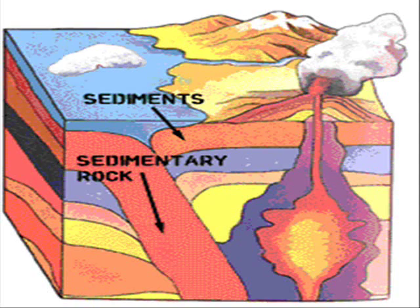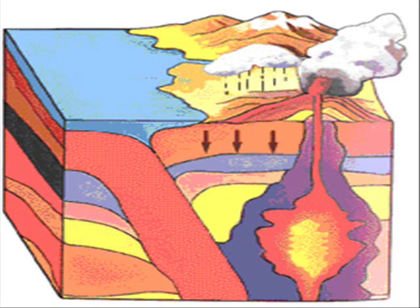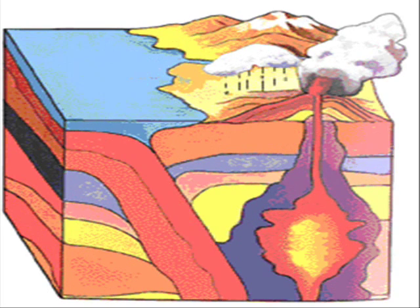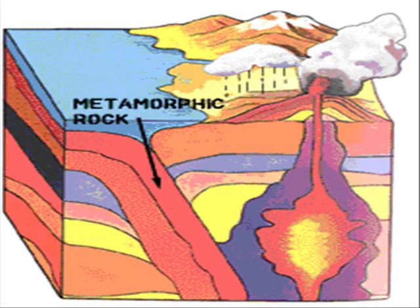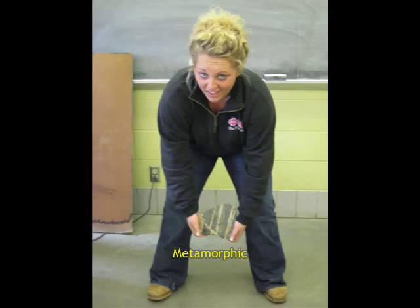Metamorphic rocks get their name because they literally morph into another kind of rock. They were once igneous or sedimentary, but not anymore. The rocks undergo tons of pressure and temperature changes that cause them to alter their composition. When looking at a metamorphic rock, you can see that there are multiple minerals and crystals in the rocks, which sometimes leads to banding — alternate stripes of light and dark minerals. It rarely has pores or openings and sometimes has layers called foliation.